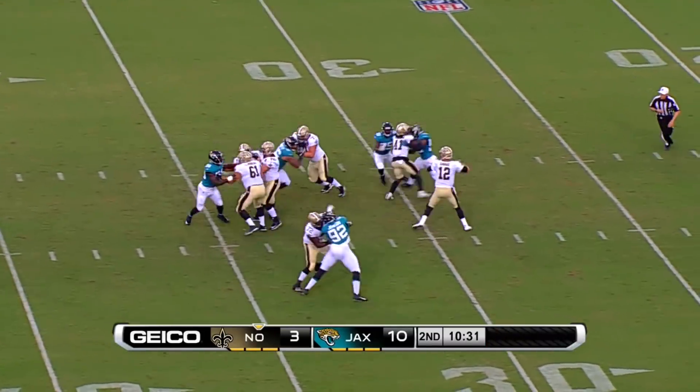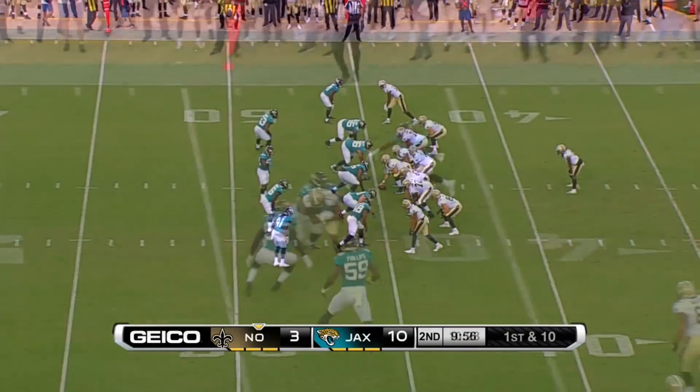Kamara's in the ball game. Now pressure coming up the middle — Savage turns and throws. He's got Michael Thomas.